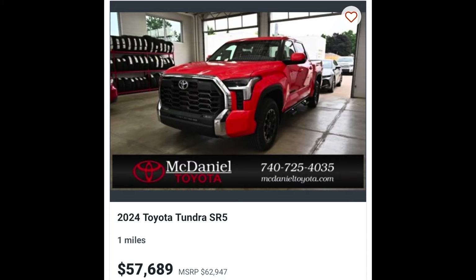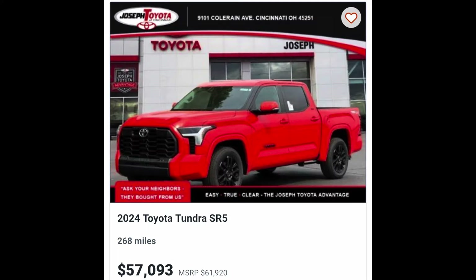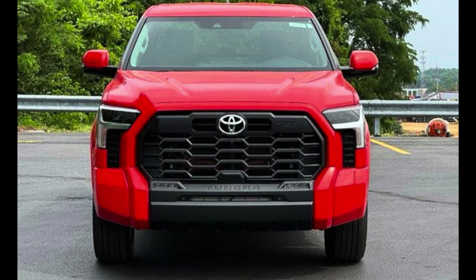That is our first solar octane Tundra. The other one I was able to find nationwide is definitely something to check out, especially if you like body color. Ladies and gentlemen, this is an SR5 again, but this one has the TRD Sport package from Joseph Toyota. MSRP is $61,920 and they're asking $57,093. This one actually has 268 miles on it — this might have been a demo — and it is four-wheel drive with a five-and-a-half-foot bed.